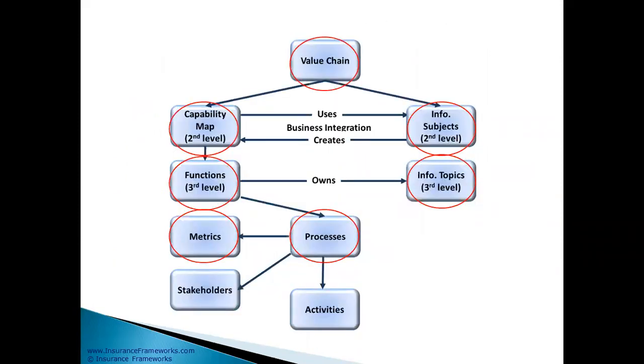Panorama 360 comes with a number of components: first, value chain; then capability maps, information structures, functional structures, process maps, and metrics — all included in Panorama 360. They will all help you build that end company once the merger is completed.